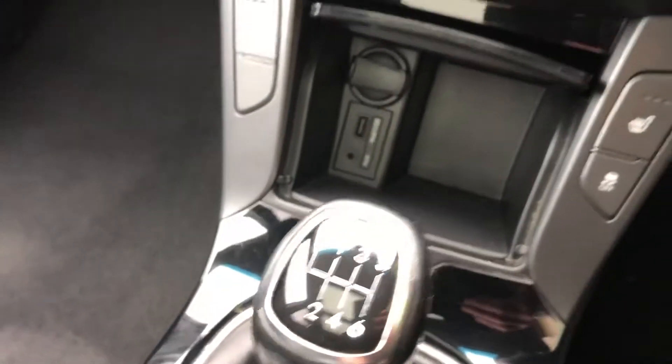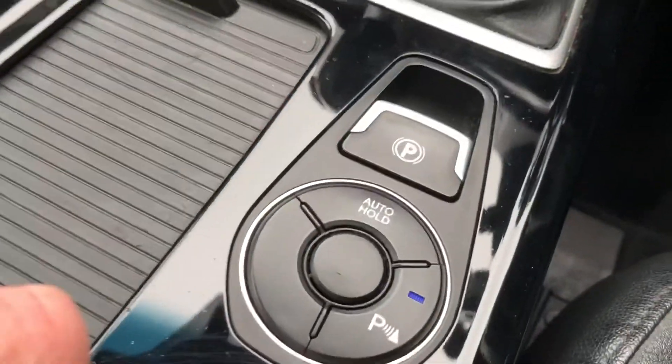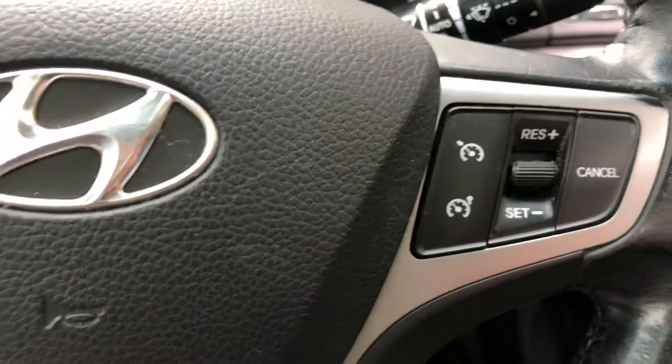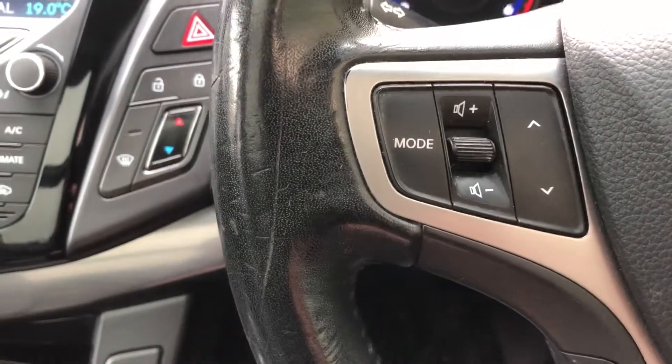6-speed manual gearbox, electric parking brake with auto hold. Controls there for your Bluetooth, cruise control on this side, and your radio and vehicle menu on that side.